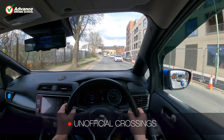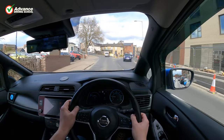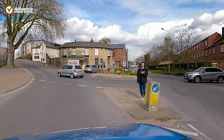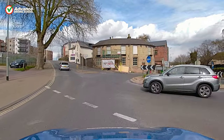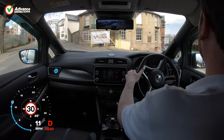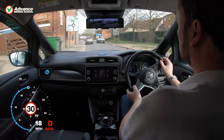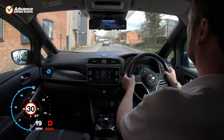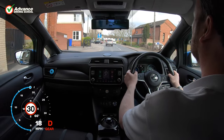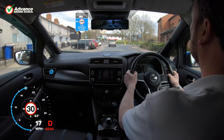Pedestrians will cross the road wherever they can, and will often use traffic islands as a place to wait. Whilst it is tempting to stop and allow them to finish crossing the road, we need to consider whether this is the safest thing to do. Traffic following us might not expect us to stop, which could result in a collision. We normally try to continue driving at a reduced speed, and watch the pedestrian in case they step out and force us to stop.